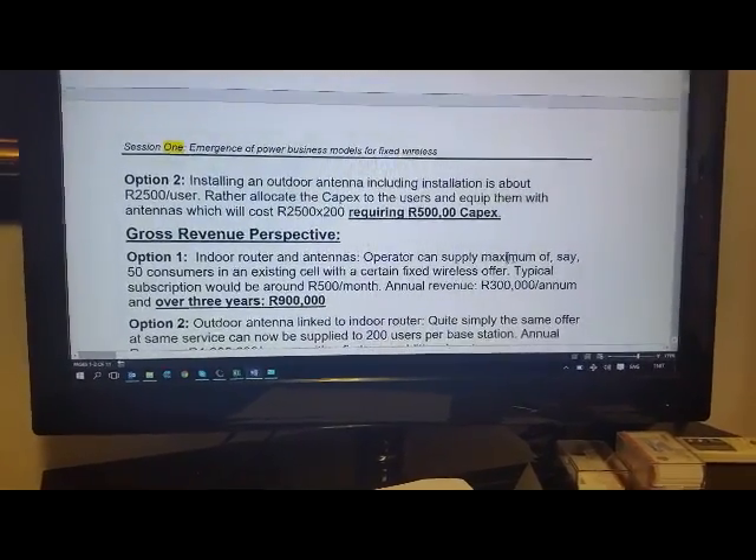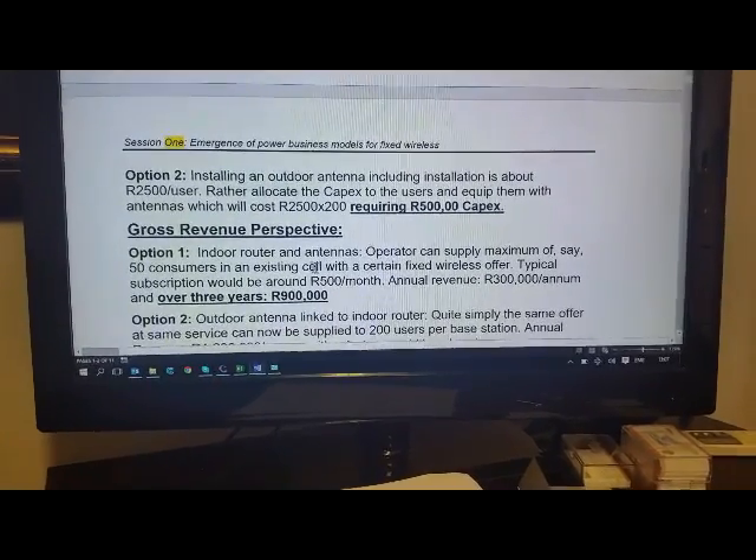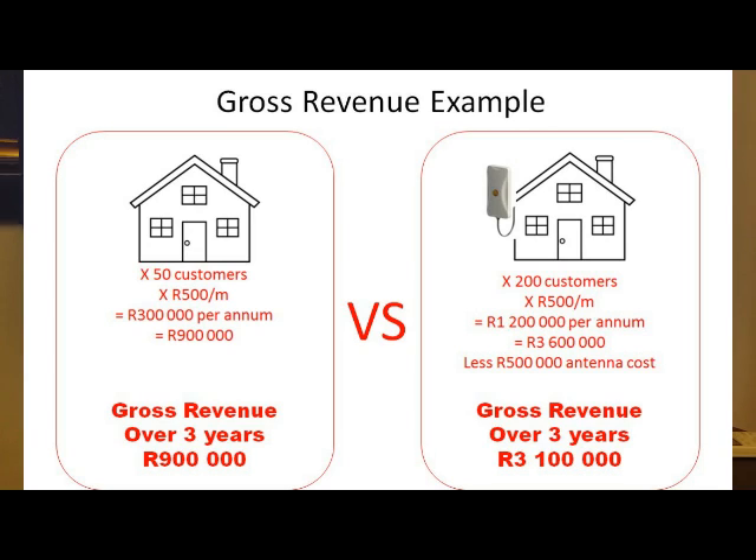From a revenue perspective, an operator supplying a maximum of 50 consumers at 500 rand per month earns 300,000 rand per year, or 900,000 over three years. If outdoor antennas allow you to serve 200 users instead, annual revenue becomes 1.2 million — about four times as much. With an additional cost of 500,000 rand for installed antennas, over three years you'll have an income of 3.1 million rand — clearly a massive gain after subtracting antenna installation costs, whether treated as opex or capex.